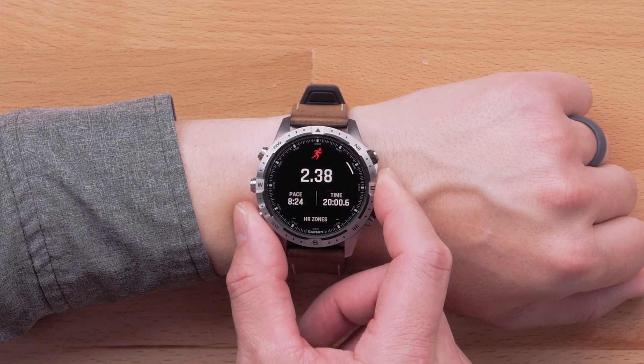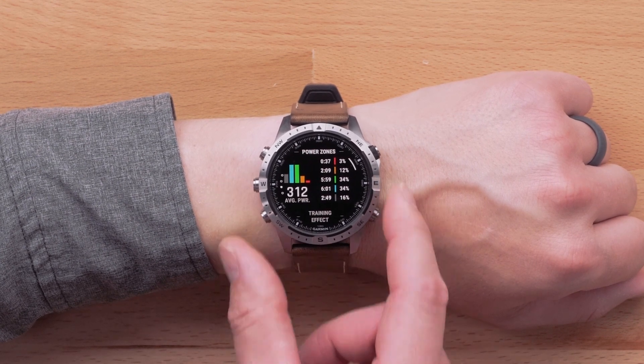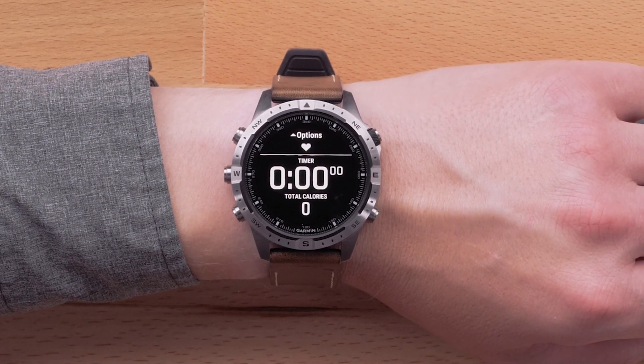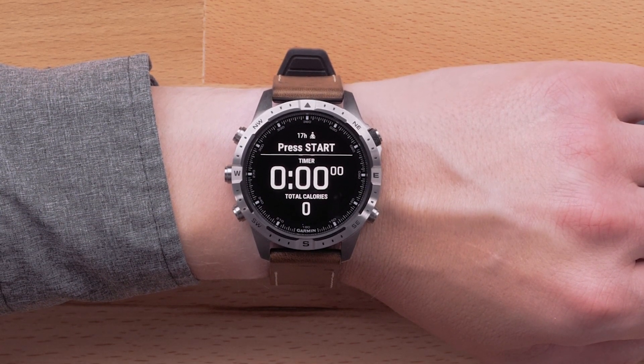Along with wrist-based run power, we'll now post your running power zones information into the activity summary after you complete a run activity. The last health and training addition is support for a heart rate chest strap in yoga, breath work, and health snapshot. Your watch will automatically look for the previously paired HRM strap when starting one of these activities. For help pairing your heart rate monitor, see the link in the description.